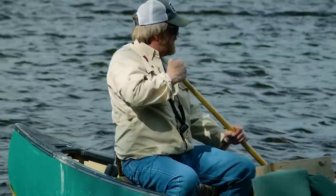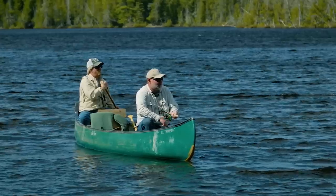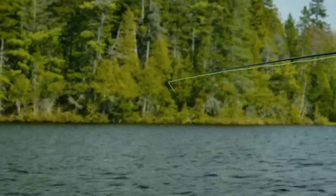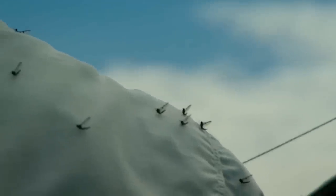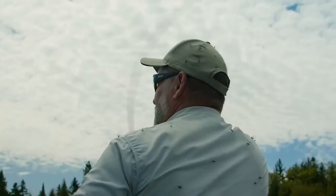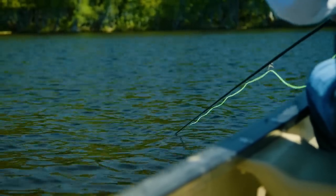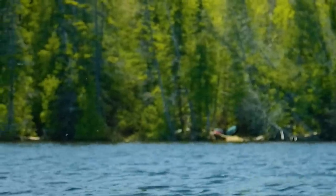The fishing continued to be hot for the rest of the day, due largely to Toby's guidance. For a guy that doesn't do a lot of still water fishing, his tips on presentation and constant reminders were the game changer for this trip. I never pass up the chance to learn new things. And these were lessons that I'll take with me whenever chasing fish on lakes and ponds.